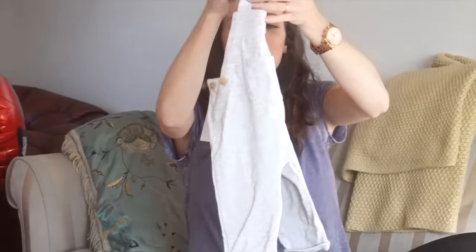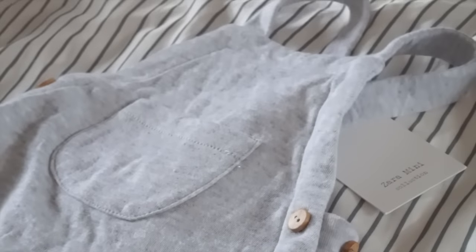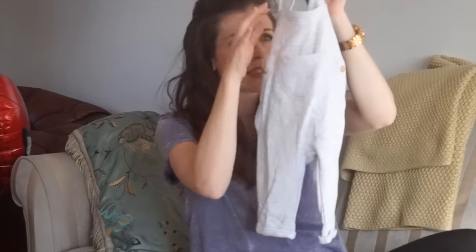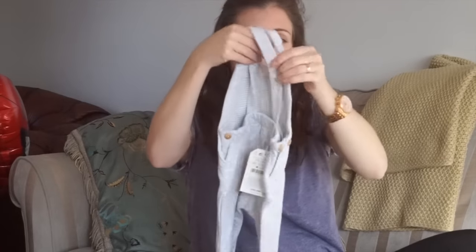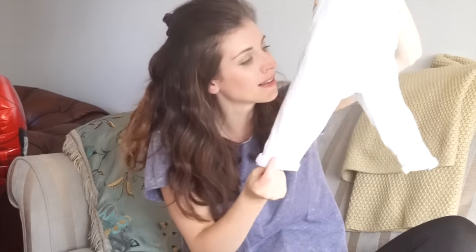And then some little dungarees. These are just a cotton material because I don't really want to put them in like jeans and proper boy outfits yet. I want them to be in baby grows and just soft newborn stuff for as long as possible - I just want to keep them a baby forever. It's got the little pocket on the front and the criss cross at the back and there's little buttons on the side. I thought that would look really cute with like a little white t-shirt or a little long sleeved white vest. They were one to three months and about fifteen pounds.